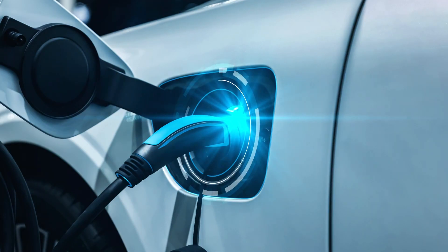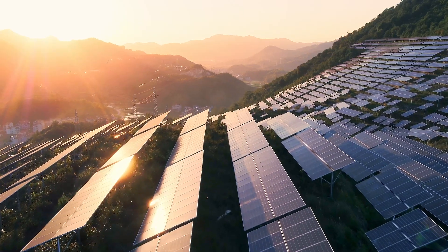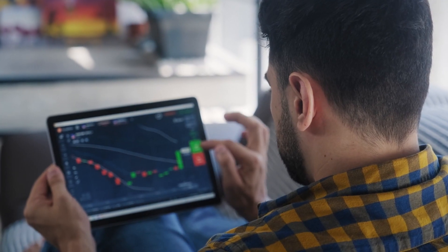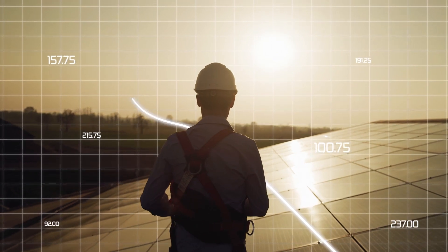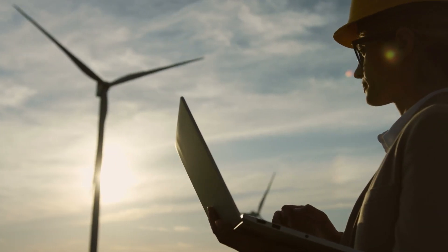The race to net zero has accelerated progress in new, clean energy technologies — technologies that our planet needs for survival. And it has opened the energy market up to everyone. This rapid progress presents new challenges for businesses and communities across the world, but in these challenges lie great opportunities.